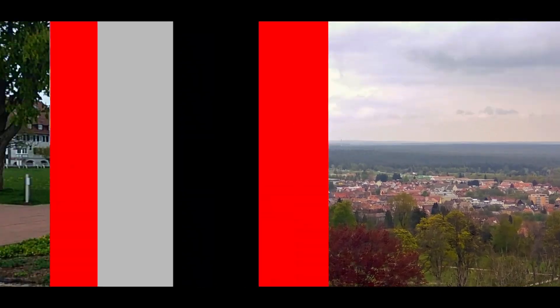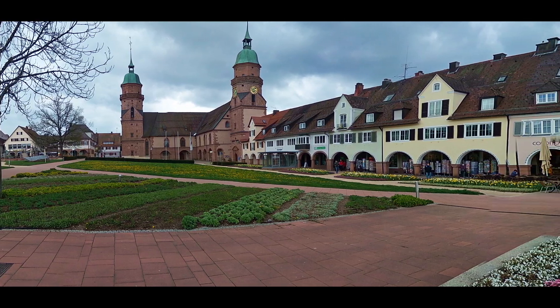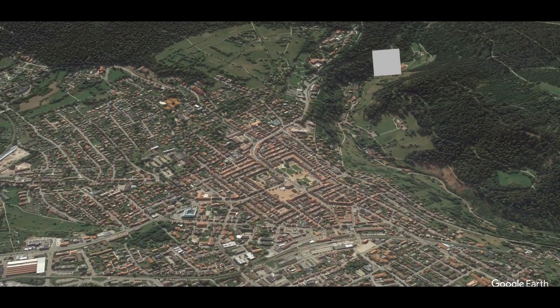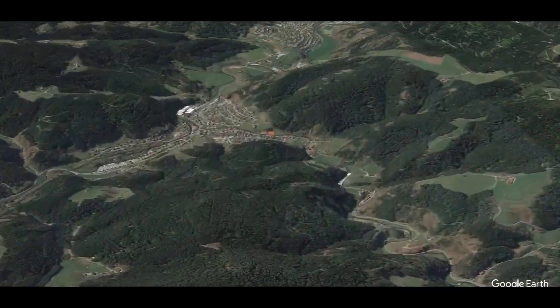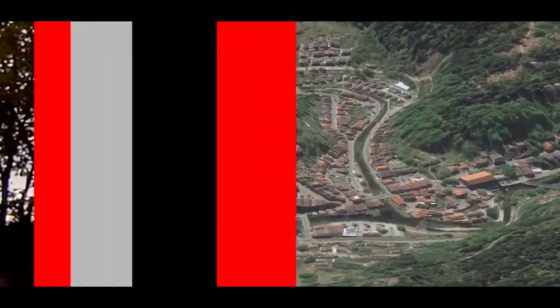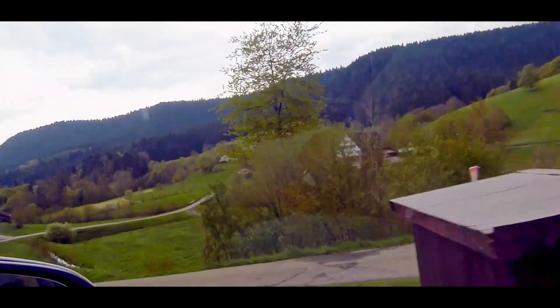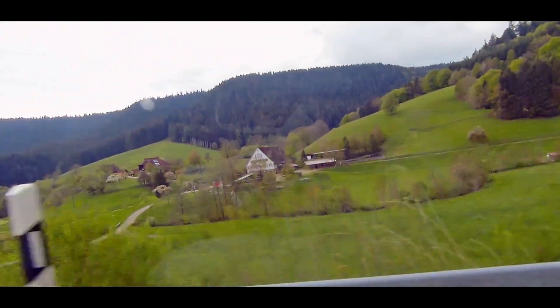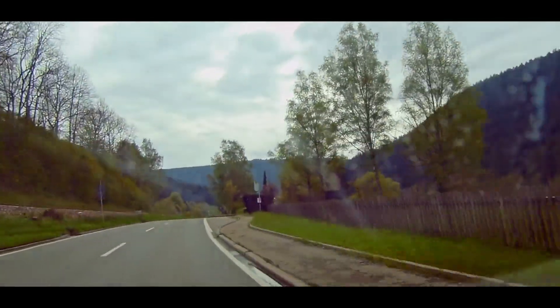Ending our visit to Freudenstadt — a beautiful place enclaved in the heart of the Black Forest and totally recommended — we head south again through a small but spectacular valley, formed by the succession of several small rivers, making our journey of about 30 kilometers to our next point of visit through a spectacular landscape.